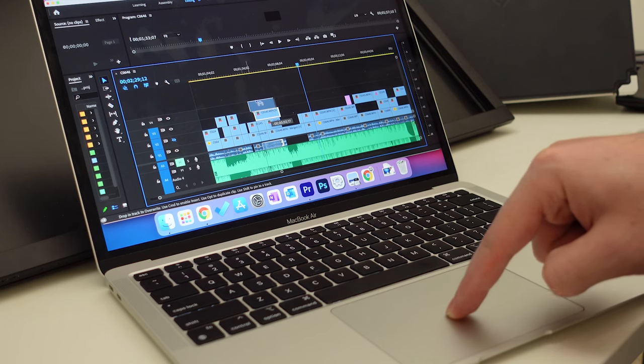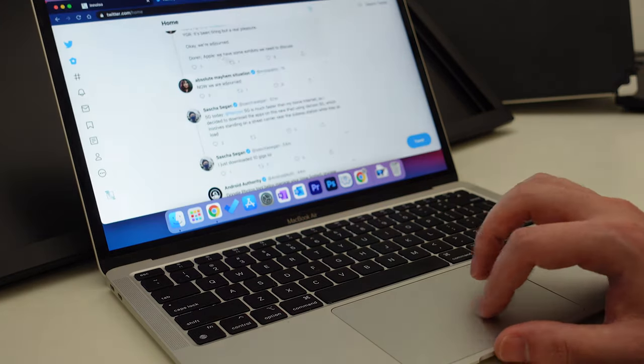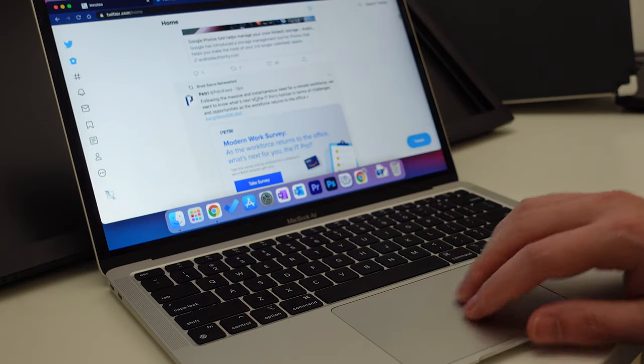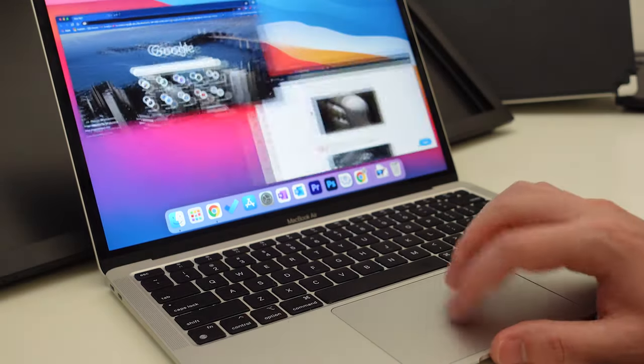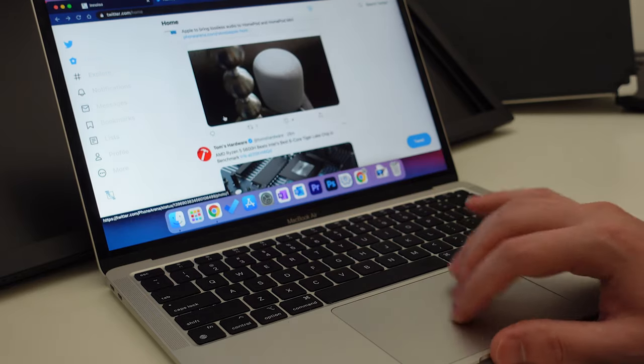As far as normal trackpad use, I think the acceleration of the MacBook Air's trackpad is a little wonky compared to what I'm used to — that might just be coming from Windows. The swipe gestures I don't really utilize, for two reasons: they're not natural or intuitive for me, and I rely more on keyboard shortcuts to navigate between windows or programs. So using the trackpad is a little less native to me.